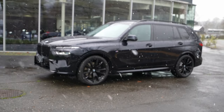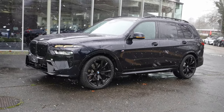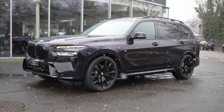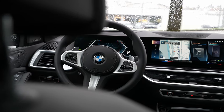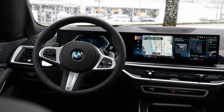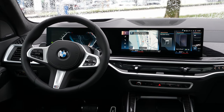Welcome back to a new video. Today we have right here the new BMW X7 xDrive 40d, the diesel version. This is the 2020 facelift. In this video you will find out everything about the car — interior, exterior, technical data, material quality, space, multimedia system, everything.